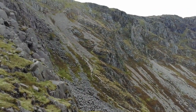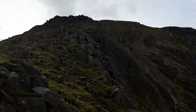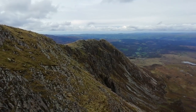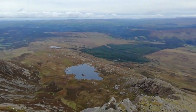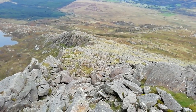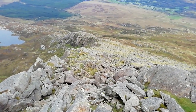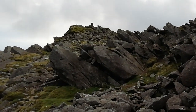I'm on my way up Moel Siabod, which is up there. That's the way I've just come up. I'm not far from the top now — I'm closer than I thought.